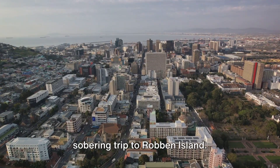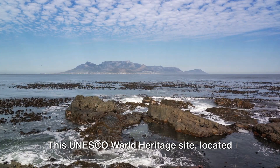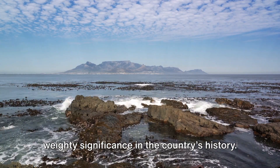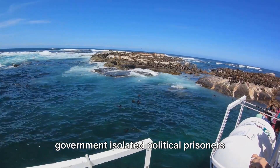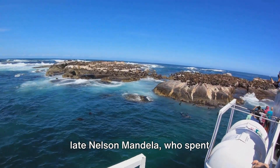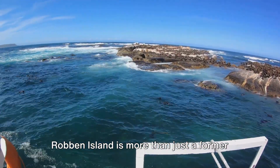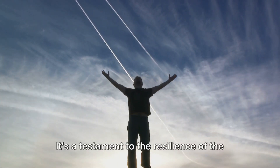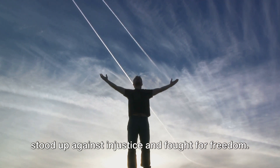Coming in at number 7, we take a sobering trip to Robben Island. This UNESCO World Heritage Site, located just off the coast of Cape Town, holds a weighty significance in the country's history. It was here that the South African government isolated political prisoners during the apartheid era, including the late Nelson Mandela, who spent 27 years confined within its walls. Robben Island is more than just a former prison — it's a testament to the resilience of the human spirit, a place where individuals stood up against injustice and fought for freedom.